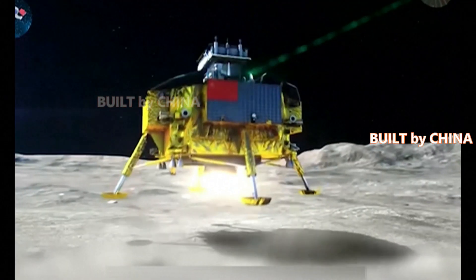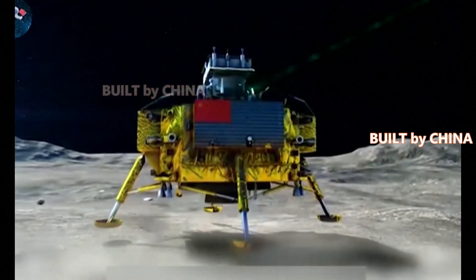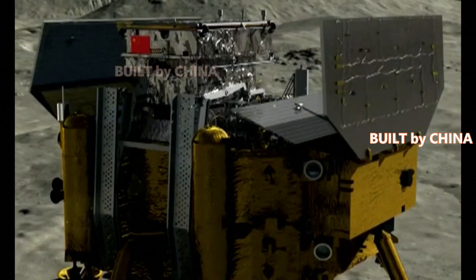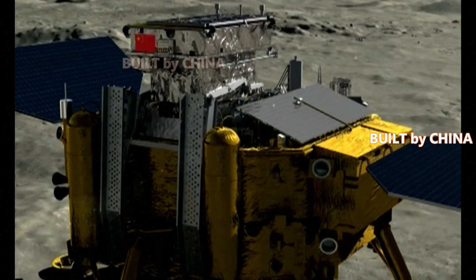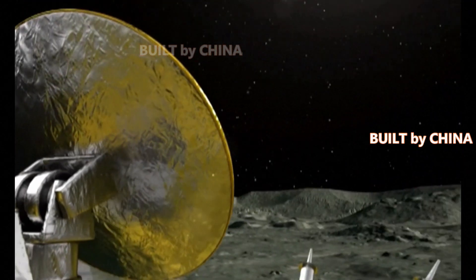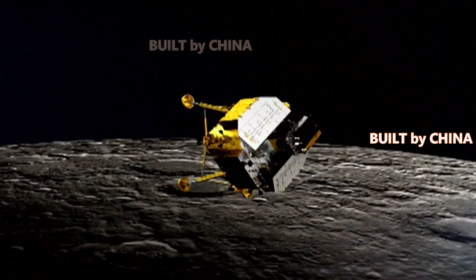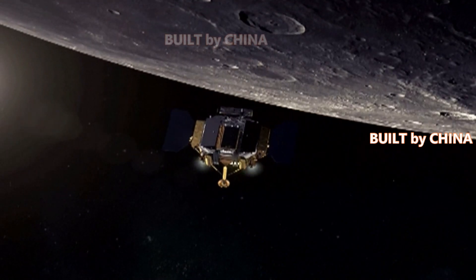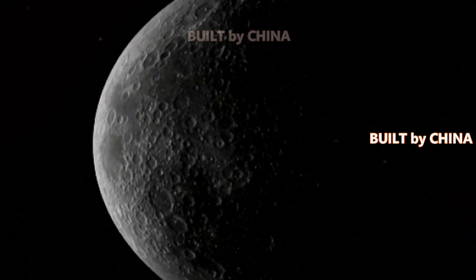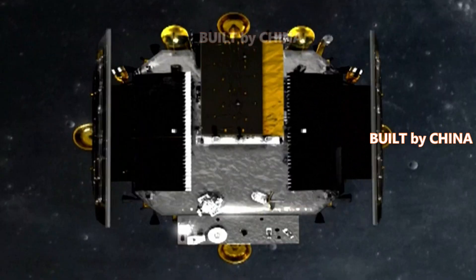The lander and rover of China's Chang'e 4 probe have now worked for 1,000 Earth days on the far side of the Moon as of Wednesday, according to the Lunar Exploration and Space Programme Center of the China National Space Administration. Both the Chang'e 4 lander and the rover Yutu-2, or Jade Rabbit, are in good condition, and the payloads aboard are also working properly and will continue with the scientific exploration of the far side of the Moon.